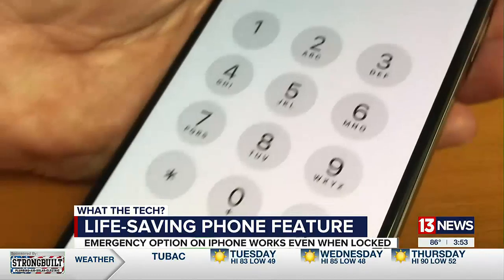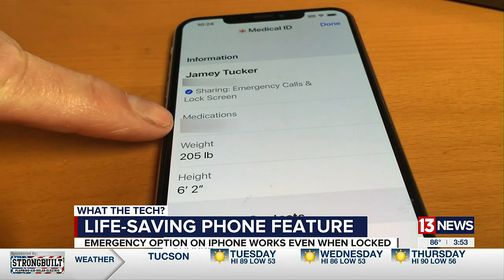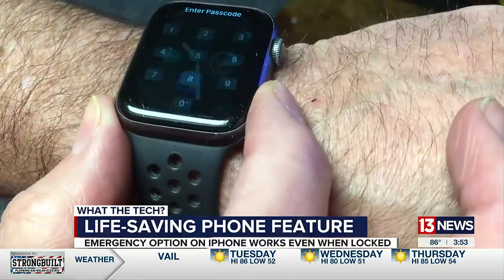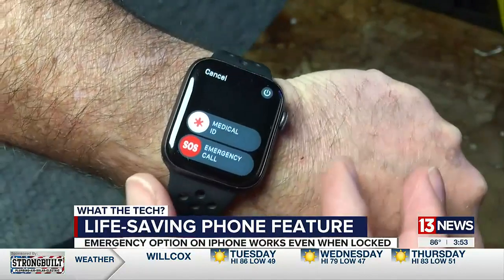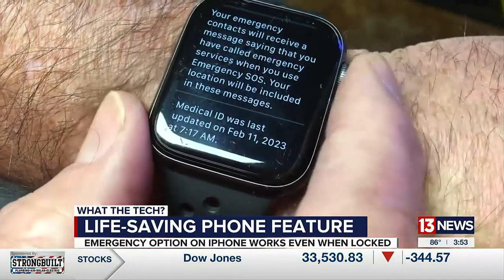You'll see 'Medical ID' at the bottom of the screen. Tapping it should show the person's name, the medications they take, and their emergency contacts. If they're wearing an Apple Watch, it's probably already unlocked. Even if it isn't, press and hold the bottom button. You can swipe to make an SOS call, which dials 911 and sends a message to their emergency contact saying you've called for help and shows your precise location.